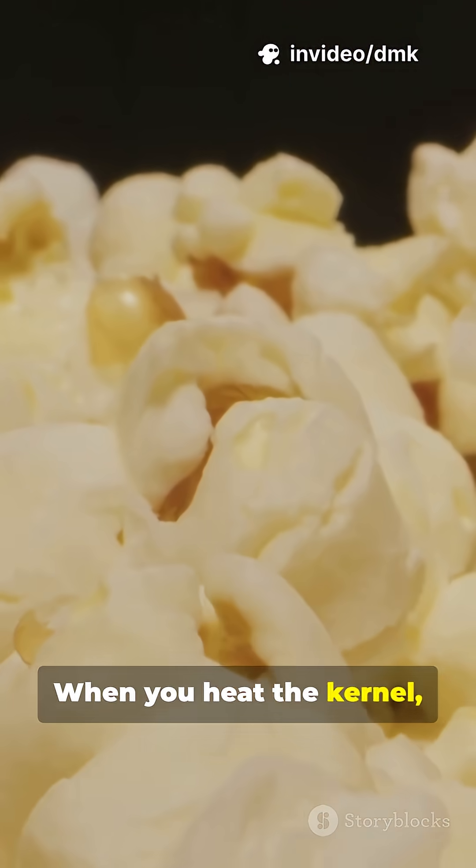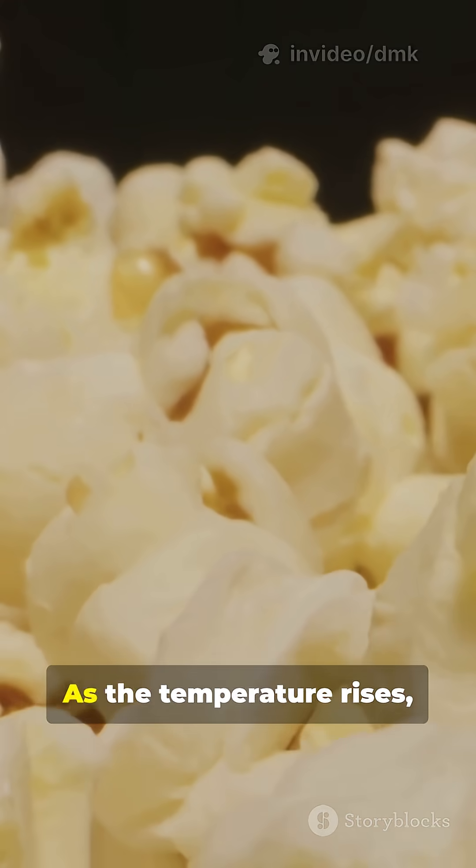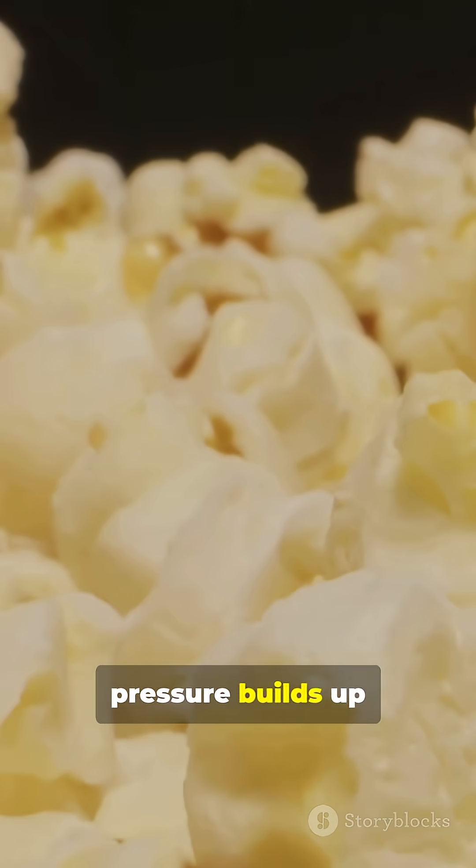When you heat the kernel, that water turns into steam. As the temperature rises, pressure builds up because the tough outer shell doesn't let the steam escape.